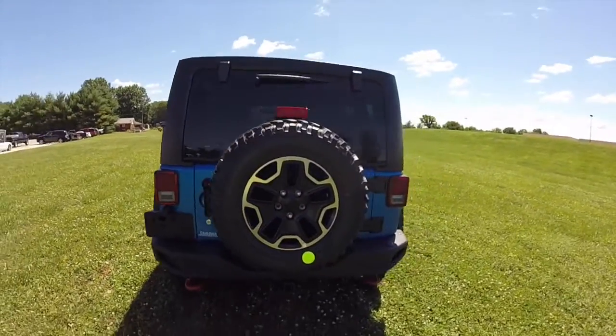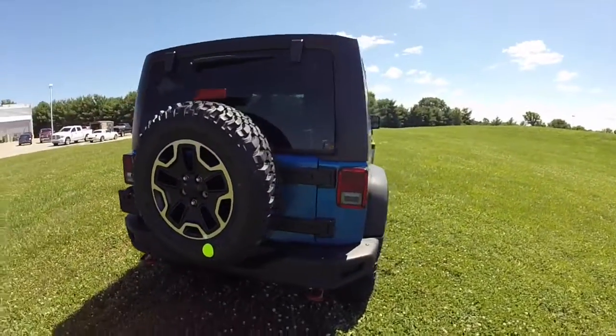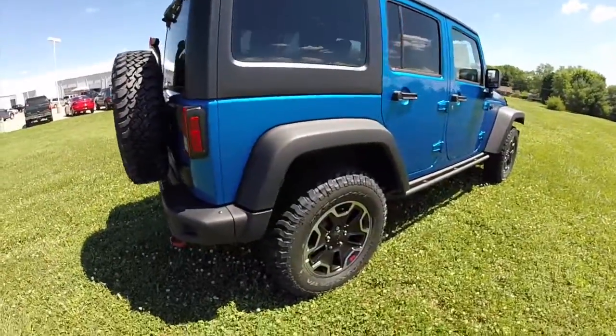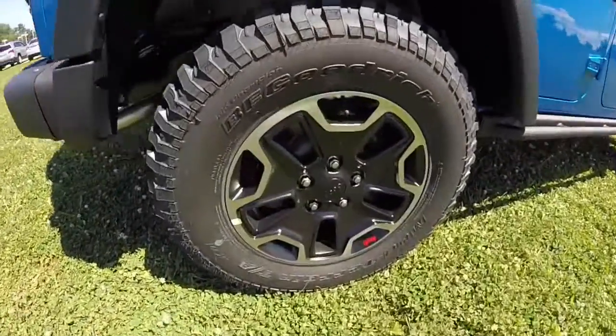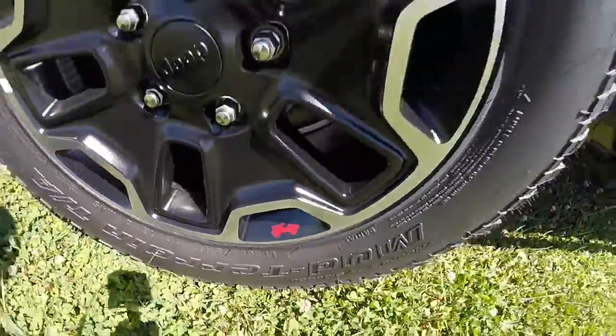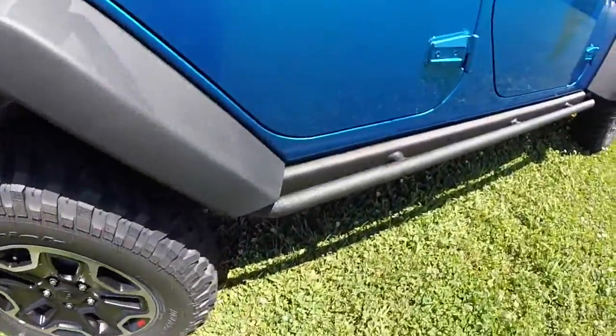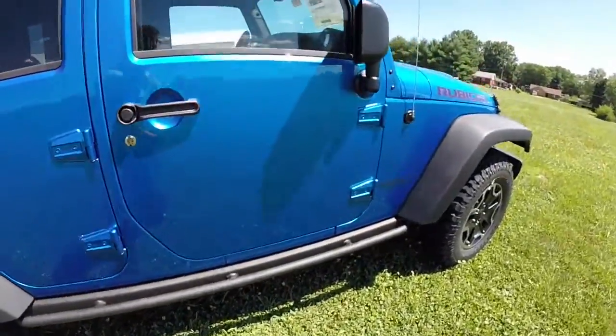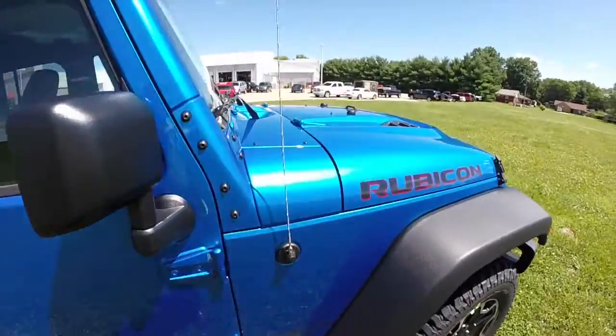It does have the Rubicon X package which includes the front and rear steel bumpers, the red tow hooks, these black polished aluminum wheels with the red Jeep logo, these black tubular side steps, and also includes the power dome hood.